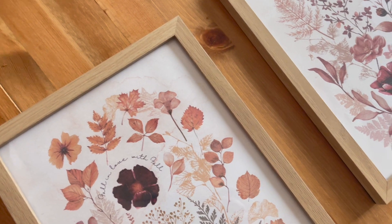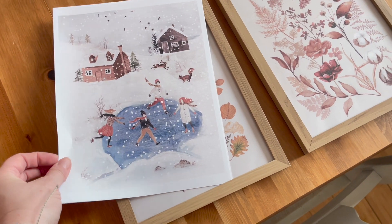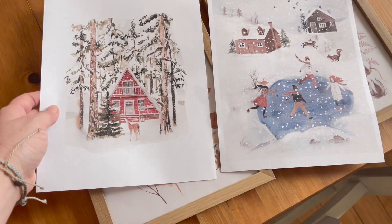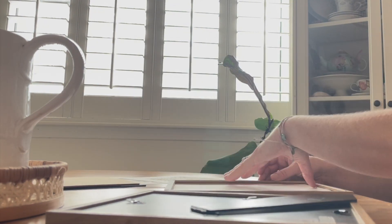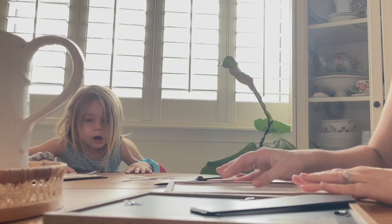I printed some artwork to put in these frames that I keep in my bathroom. Right now they both have really pretty fall pictures in them, but I downloaded a couple of pictures from Etsy and I thought these would be perfect to switch out for the winter and Christmas season. I'll just get these into the frames and put them up on the wall — I think they're going to bring just the right amount of Christmas to my bathroom.